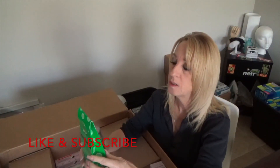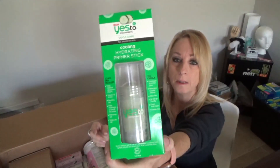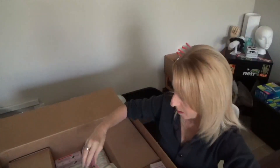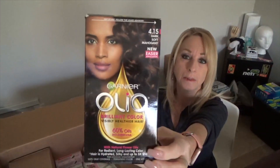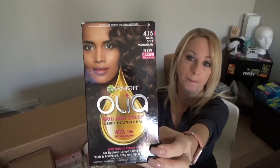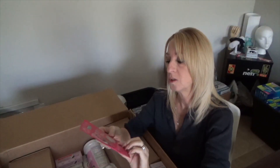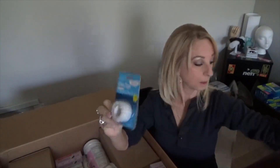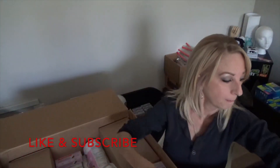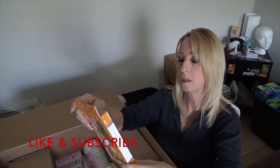Here is another Yes To Cucumbers soothing cooling hydrating primer stick — I already have that listed, just add that. There's a hair color, dark soft mahogany — that's a new color for me. Here's another one of these lip products — all these are perfect for your lips. Another tape. Another spa headband.